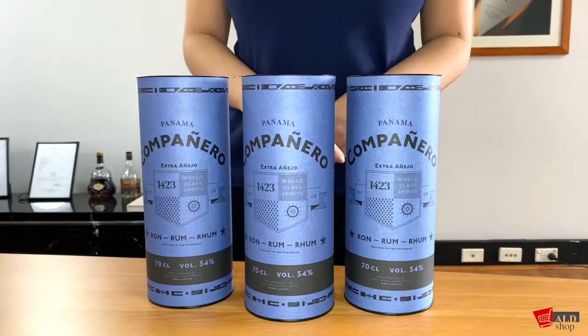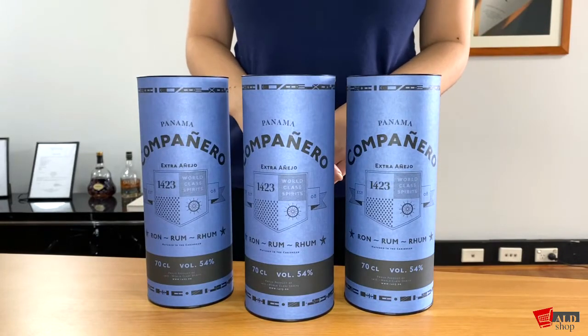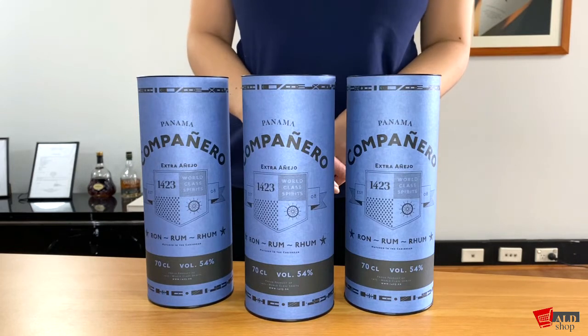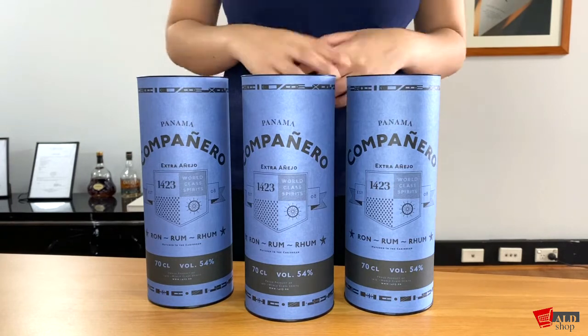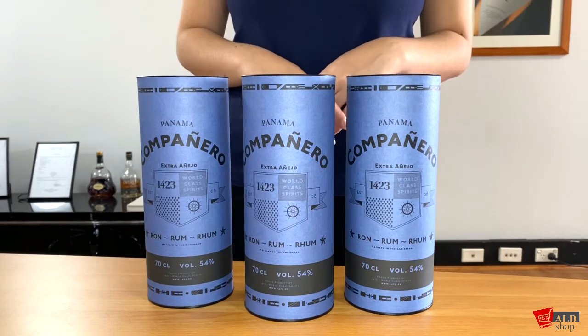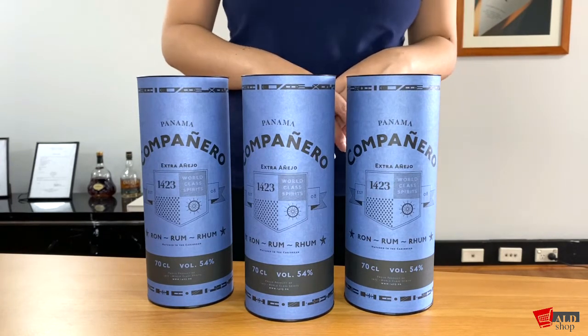Hi everyone, welcome back to the channel. In today's video I will be reviewing the last product from 1423's Caponeuro series. Shout out to everyone who has been following so far. Today I'll be showing you the Caponeuro Run Panama Extra Anejo.